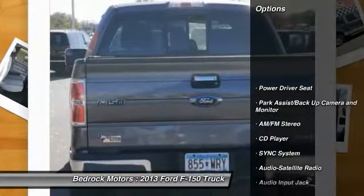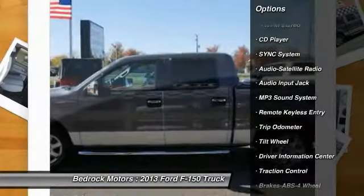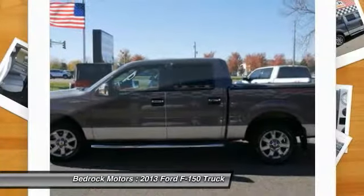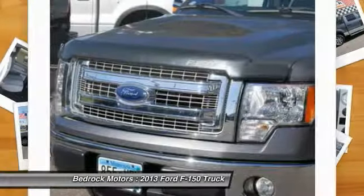Running boards, anti-lock braking system, traction control, air conditioning, power steering, cruise control, AM FM stereo radio, CD player, MP3 playback stereo, fog lights.